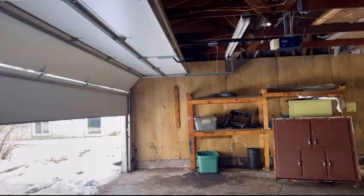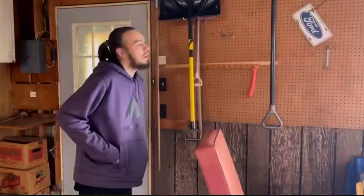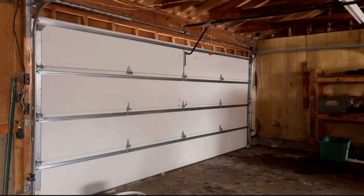We got ourselves a working garage door. I'd say that's pretty nice! Sweet sauce. I forgot that that thing worked.